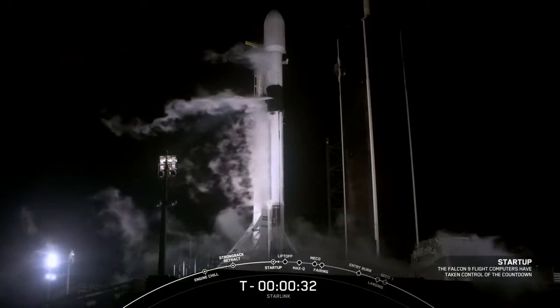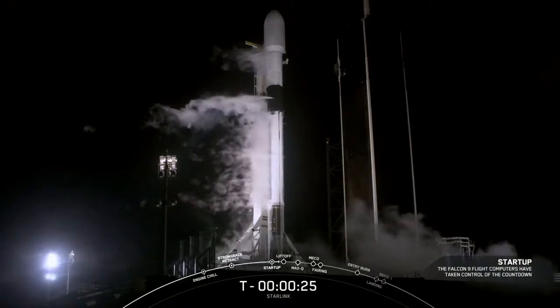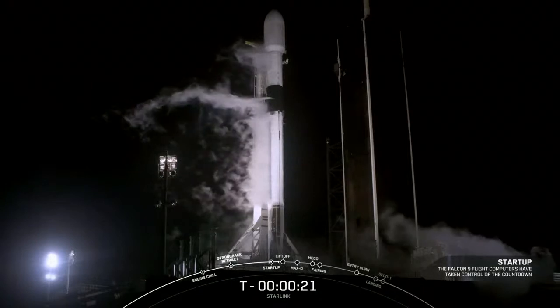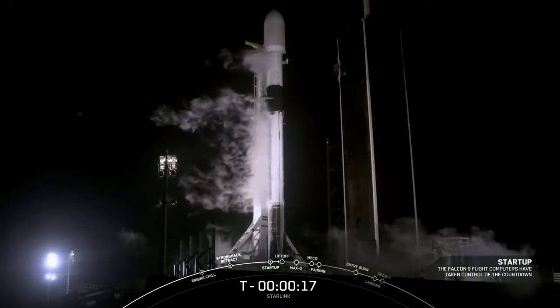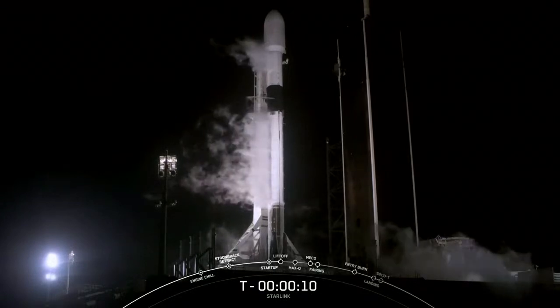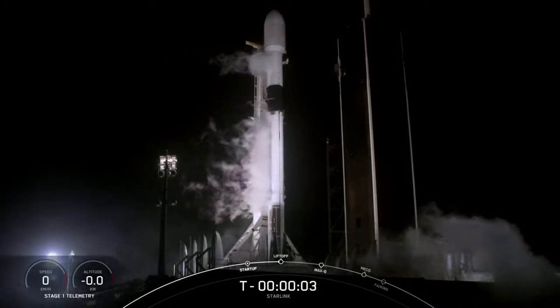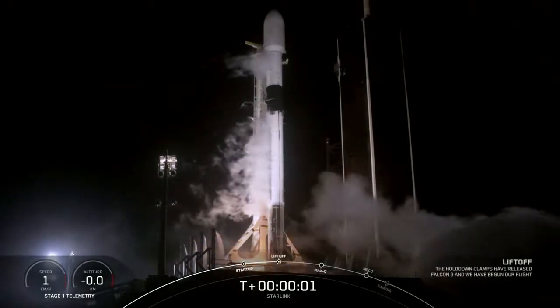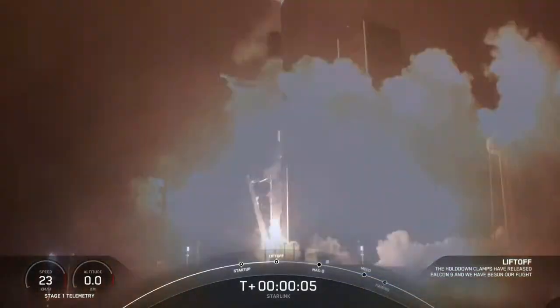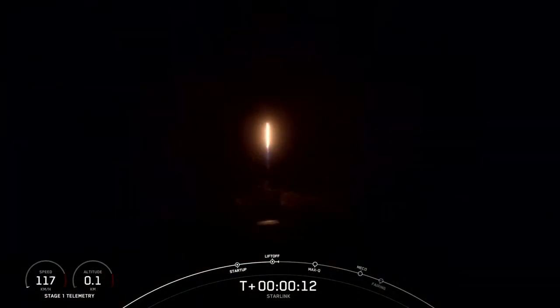Let's listen in to terminal count and watch as Falcon 9 takes our stack of Starlink satellites into orbit. T-minus 30 seconds. T-minus 15 seconds. 10, 9, 8, 7, 6, 5, 4, 3, 2, 1, 0 — ignition.